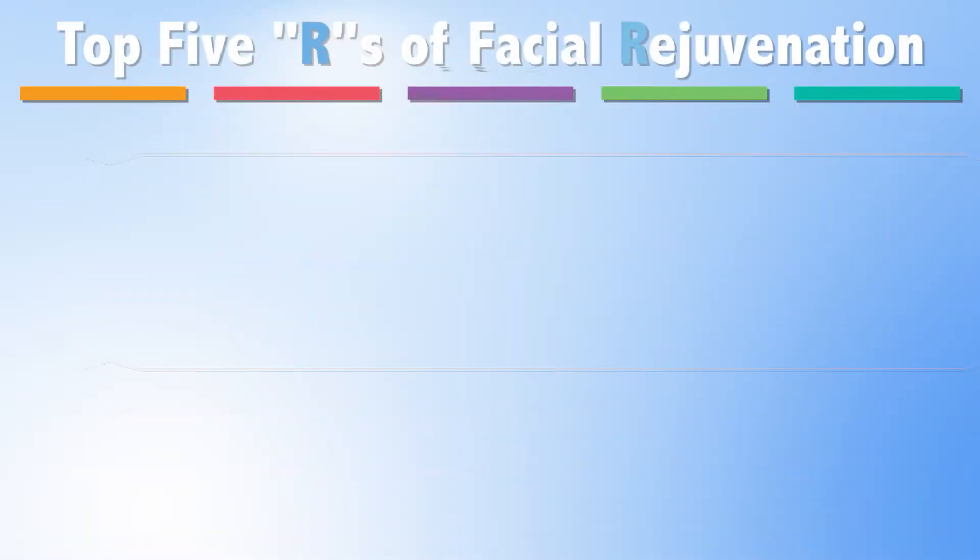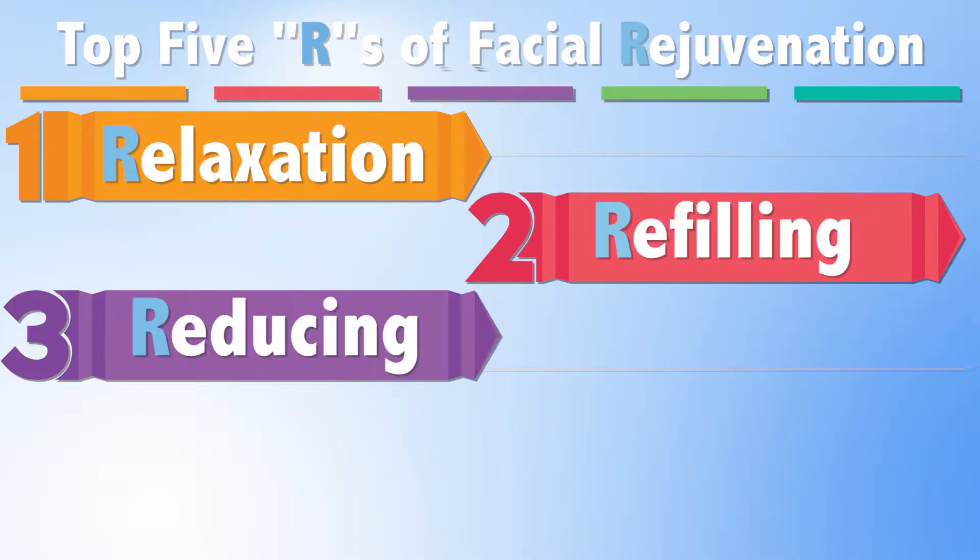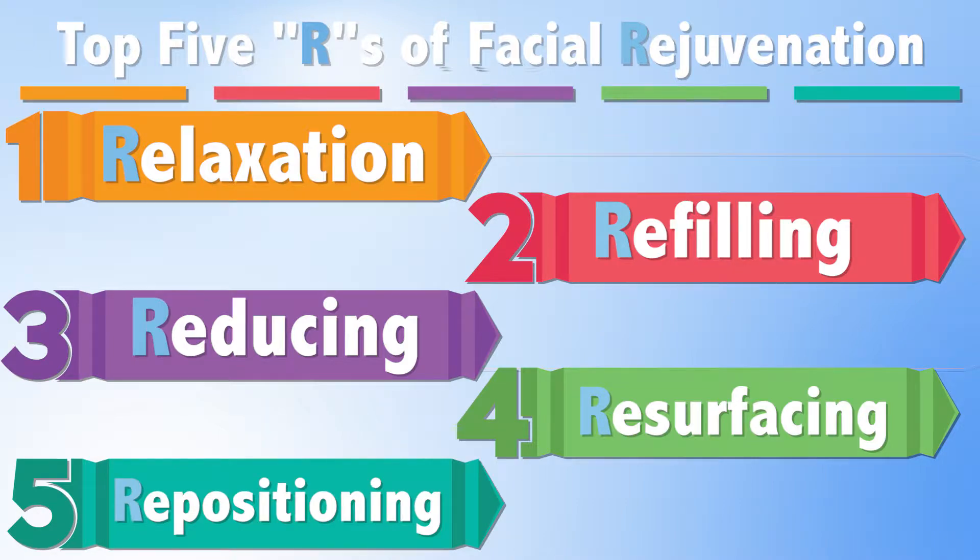When we talk about facial rejuvenation in general, there are really five R's or five categories of correction: relaxation, refilling, reducing, resurfacing, and repositioning.